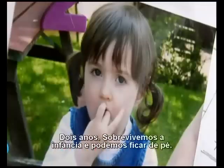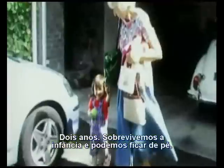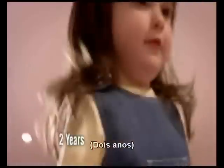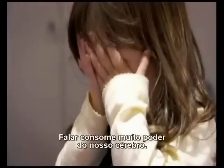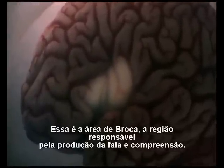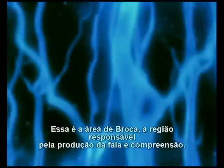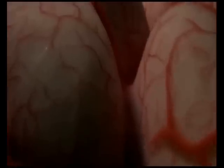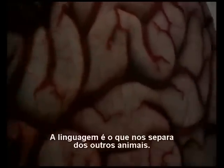Age two. We've survived infancy and can stand on our own two feet. Next up is a uniquely human challenge: learning to talk. Talking takes a lot of brain power — a two-year-old learns ten new words a day. This is Broca's area, the region at the side of the brain used for speech production and comprehension. Language is what separates us.